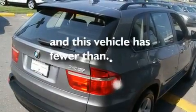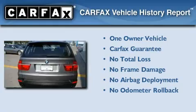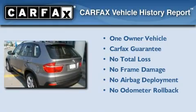This vehicle has fewer than 27,000 miles on the odometer. This BMW has had only one owner, and it qualifies for the Carfax buy-back guarantee.